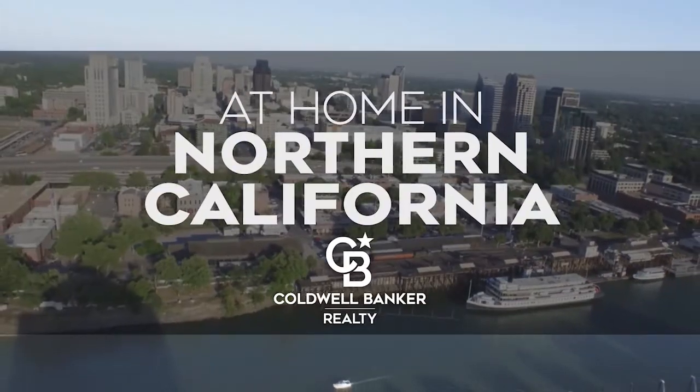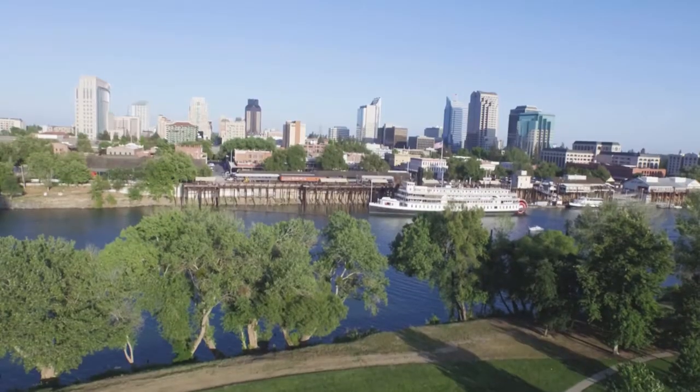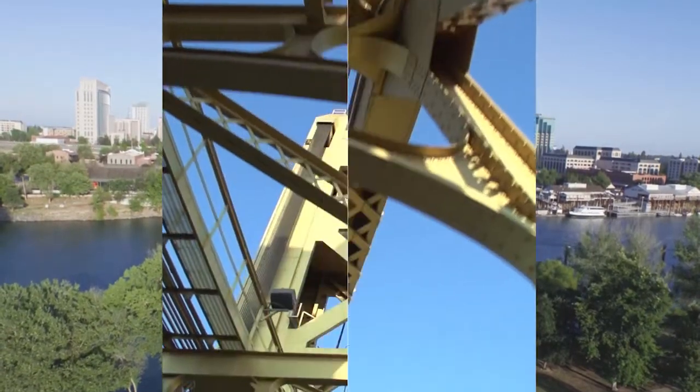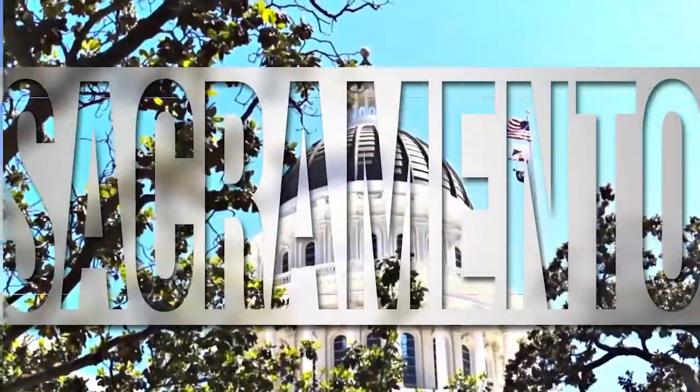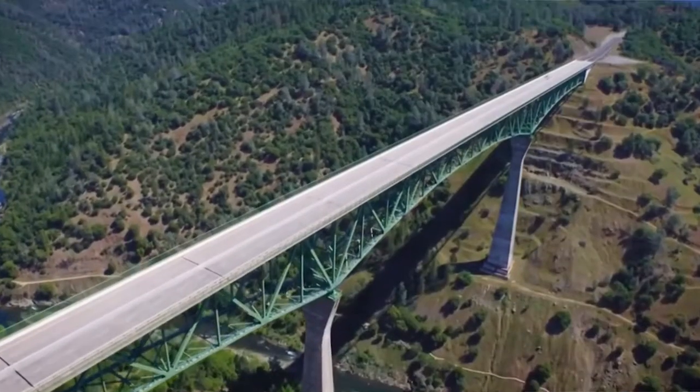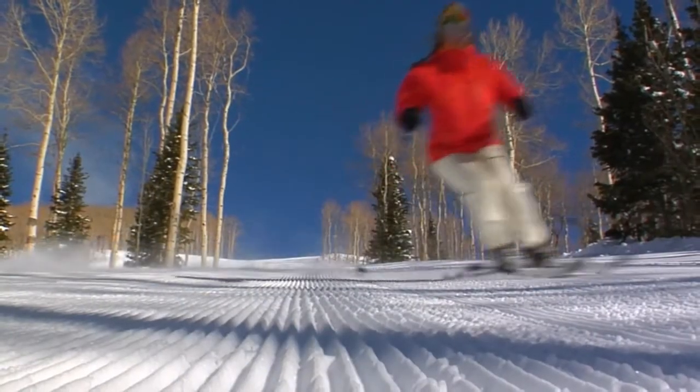Welcome to At Home in Northern California! Today we're taking you on an exclusive tour of beautiful properties throughout the region. This is an amazing place to call home, with gorgeous weather and wonders just waiting to be explored in and around the Golden State's capital city. Adventure can be found along scenic byways and on the slopes of world-class ski resorts.